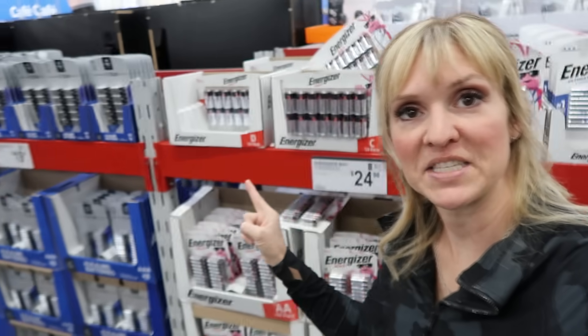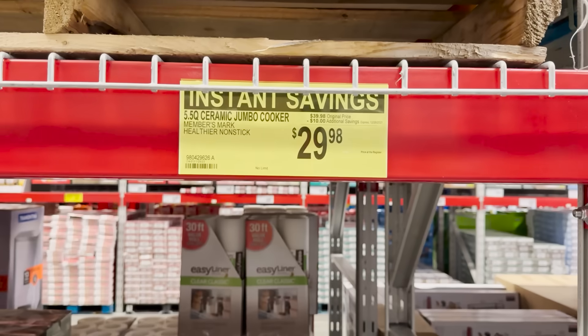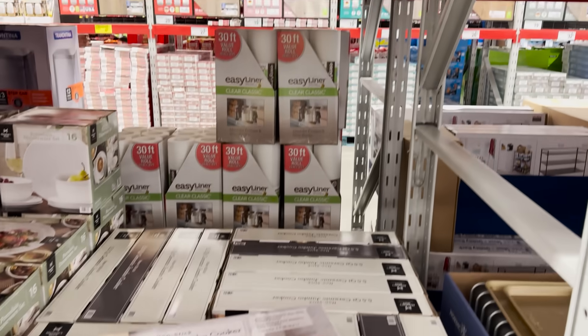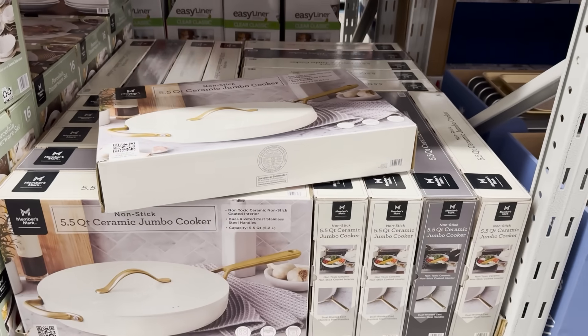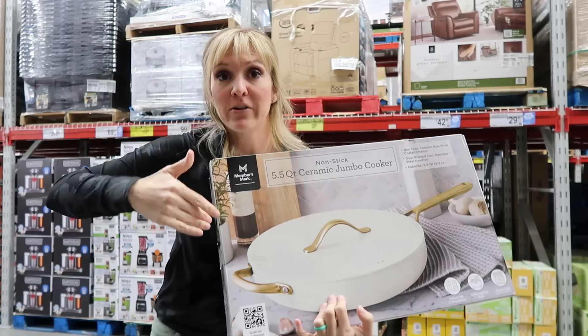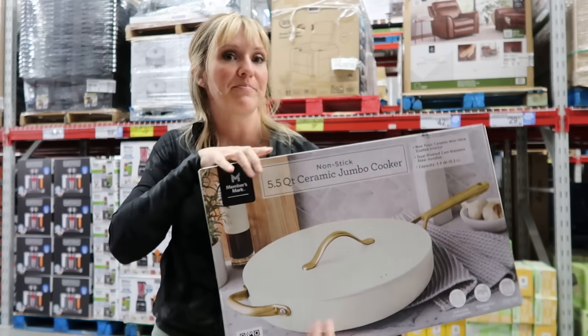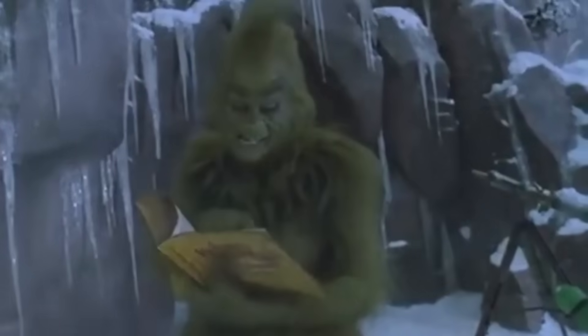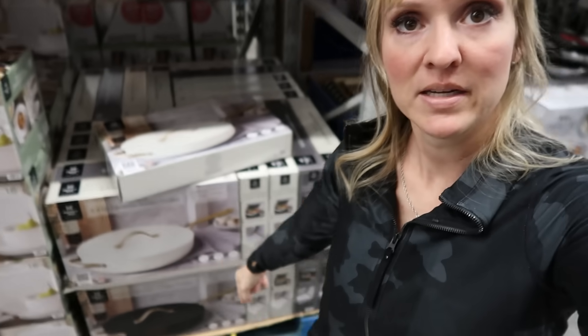It is the holidays after all — don't forget to pick up all of your batteries. For $29.98, you can get the Member's Mark brand five-and-a-half quart nonstick cooking pan that I picked up at Costco on sale for $40. This one's $30, same size, looks the same. I think this is the dupe for the Always Pan, except it's better because the Always Pan is tiny — perfect for one person but not for a family of six. They have different colors: white, black, $30. This is great.